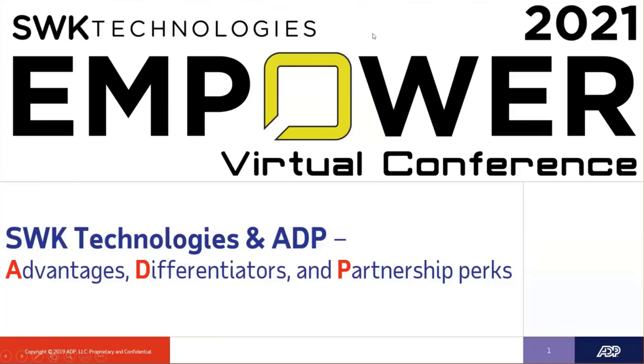Hi everyone, thanks so much for joining me today. This is Kristen Whalen at ADP, and today I'll be presenting on ADP's advantages, differentiators, and partnership perks.